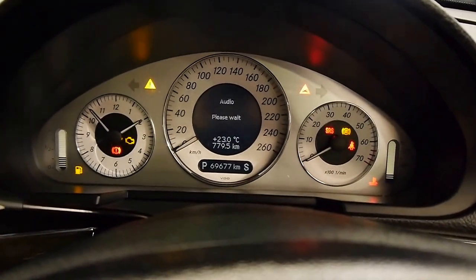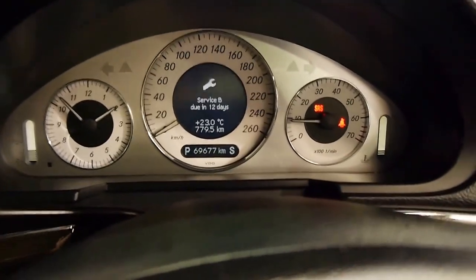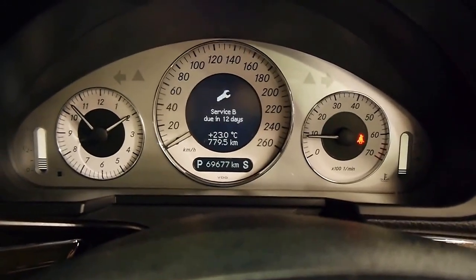Firing up the V6 — 3.5 litres at your disposal.